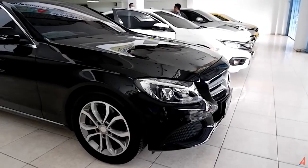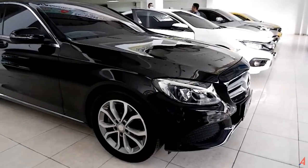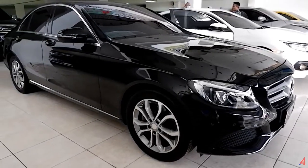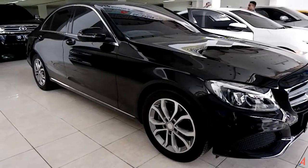Hello everyone, welcome back to A4 Automotive with me, Anwar. This is the Mercedes-Benz C200 sedan, released in 2016, which is still very amazing. I will show you how to get the Mercedes-Benz C200 sedan, and how much the Mercedes-Benz C200 sedan costs.